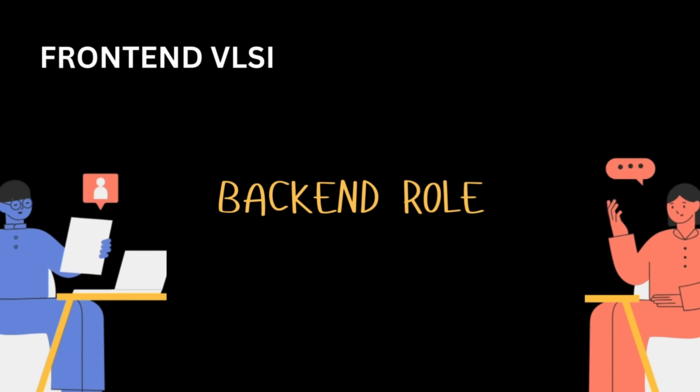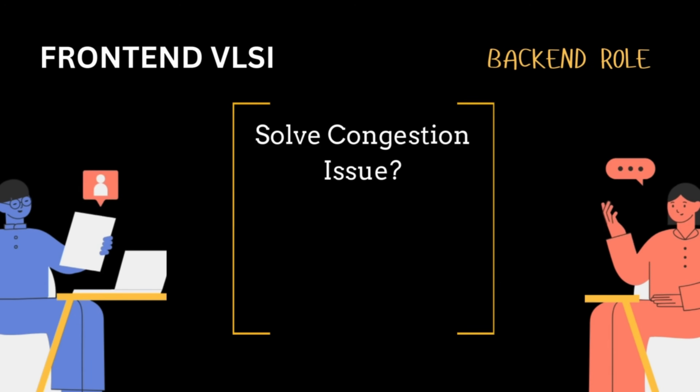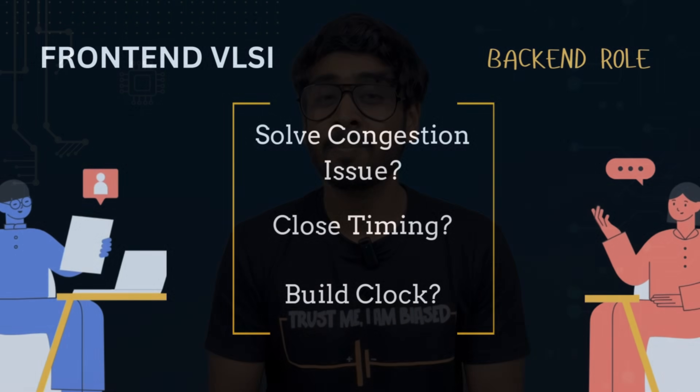If they want you for a verification role, they'll check how well you know the design and if you've tested it for all scenarios. For a backend role, if you implemented the design physically till routing, you'll have questions like how you solved congestion issues, closed timing, built the clock, etc. The bottom line is that if your projects are aligned to your role and you know everything about the concepts around it, you can control how your interview goes.